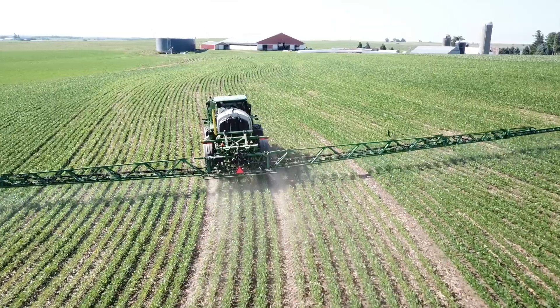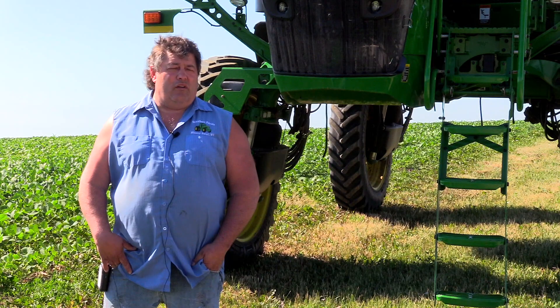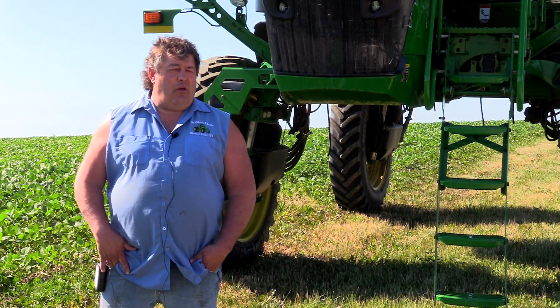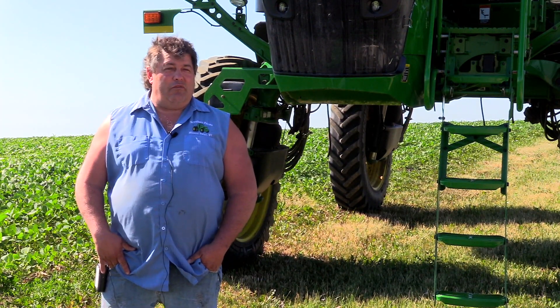It's tougher farming this than it is the flat and the straight. Everything works, so I would definitely stick with it and highly recommend it to anybody. If it works here, it'll work anywhere in the flat.